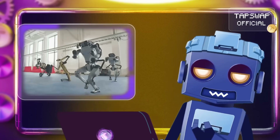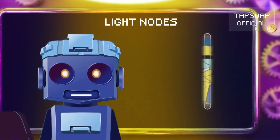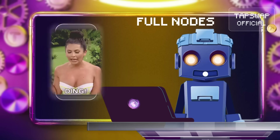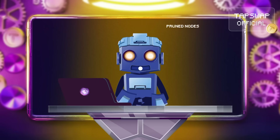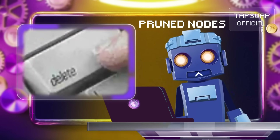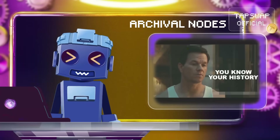Just like with robots, there are different nodes and they do different things. Light nodes store the essentials and verify transactions. Full nodes validate transactions and blocks, and help keep everything secure by relaying info to other nodes. Pruned nodes save space by deleting old blocks once they've hit a storage limit. Archival nodes store the entire blockchain history.